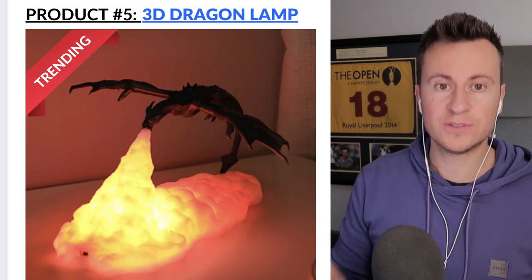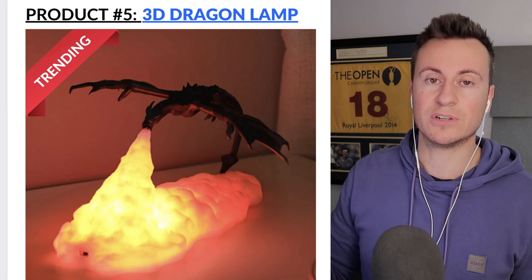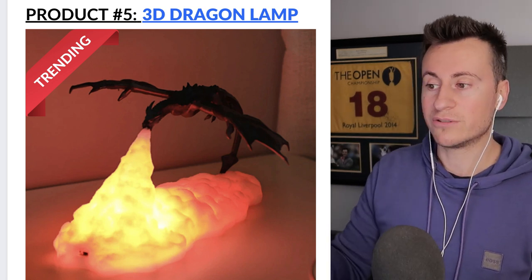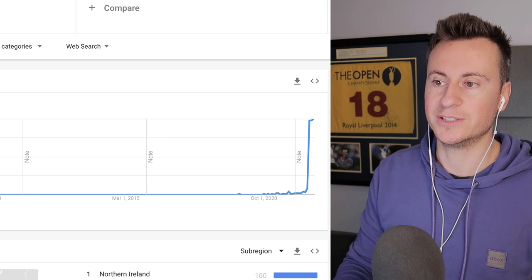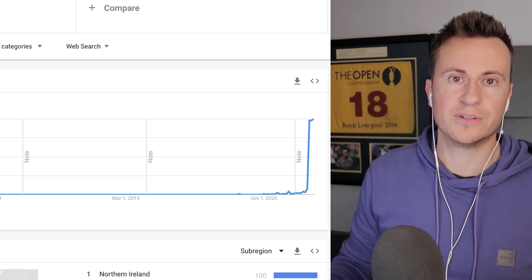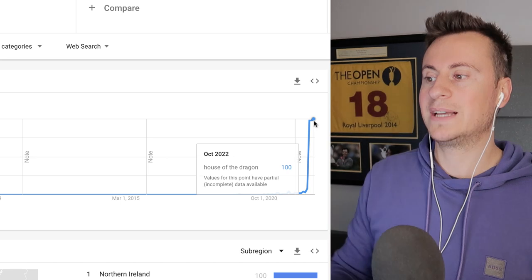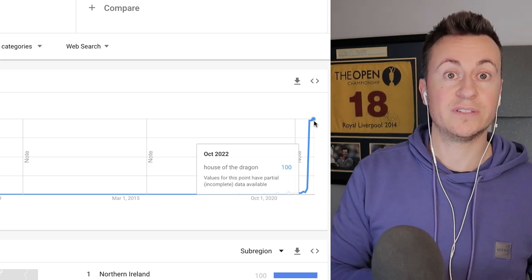Product number five is a wild card — a 3D printed dragon LED lamp. This has spiked massively in popularity. It's tied to 'House of the Dragon,' a spin-off from Game of Thrones. Looking at Google Trends for 'House of the Dragon UK' 2004 to present, it has just increased massively — October is the most popular it has ever been — because the first series was released this month.